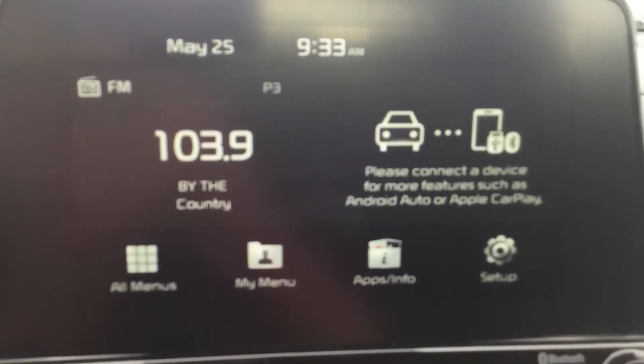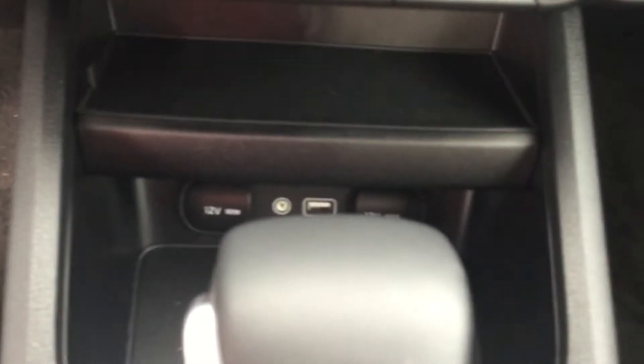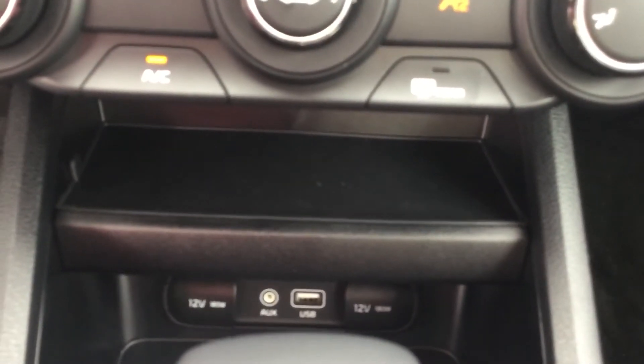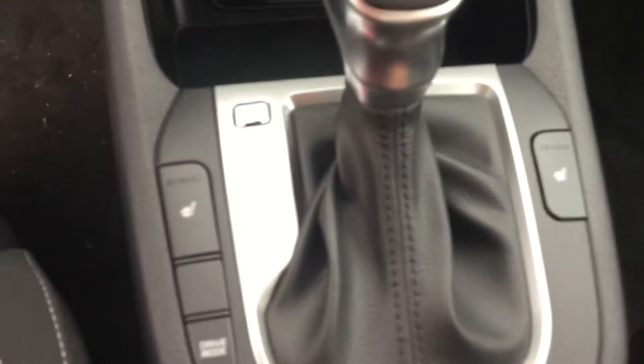That's a nice entertainment screen right there. You do have Apple CarPlay on this unit. Right there is a USB for storage and charging your phone, and you have a selector mode and heated seats on both sides.